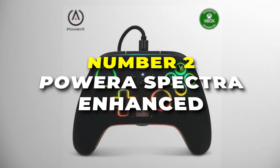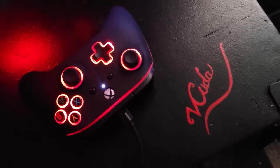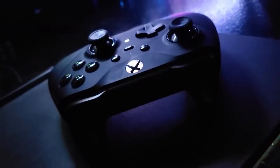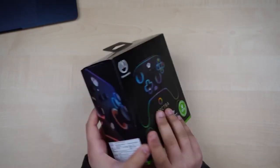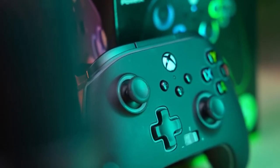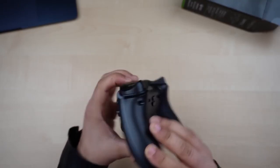Number two is the PowerA Spectra Enhanced Gaming Controller, offering a world of vibrant and personalised gaming. What sets the Spectra Enhanced apart is its stunning LED lighting feature. The controller dazzles with a customisable light show — choose from a kaleidoscope of colours to suit your mood or coordinate with your favourite game. The dynamic lighting adds an extra layer of excitement, making every session a truly immersive adventure.